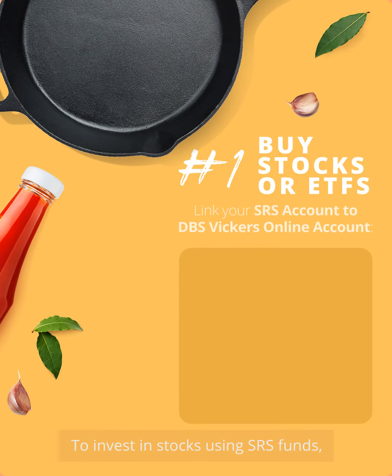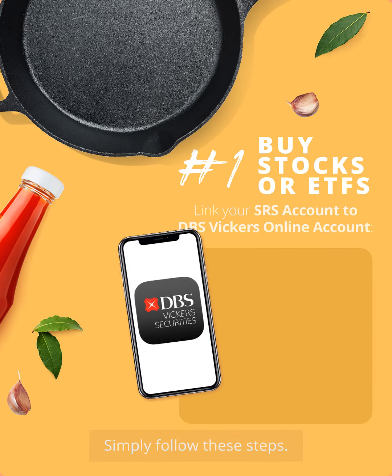To invest in stocks using SRS funds, you'll need a DBS Vickers account. Simply follow these steps.